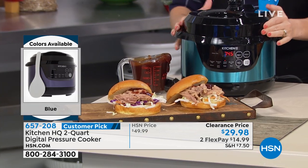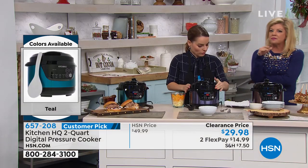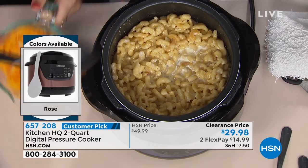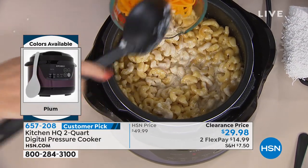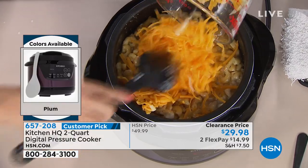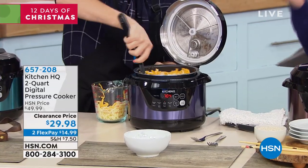Gone are the days — remember, we all love the fact that pressure cooking gives us great food like your grandmother made. But it was a little bit scary at times, right? They didn't have the safety precautions that they have now. They made this so easy. Being digital, it tells you pretty much everything you need to know.